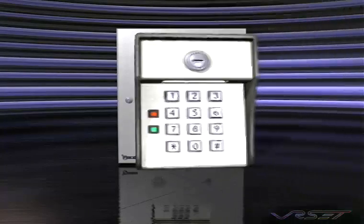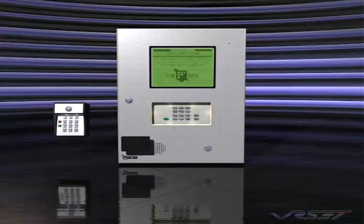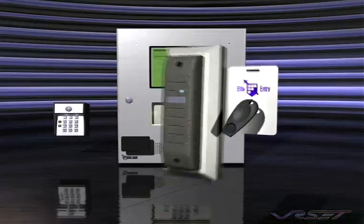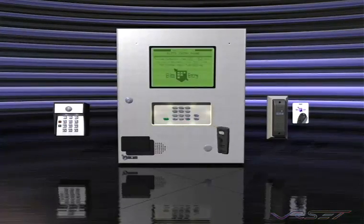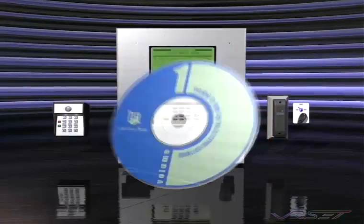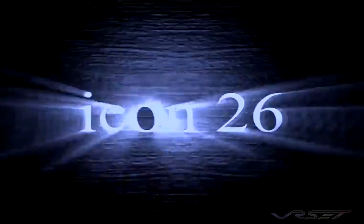Icon 26, with so many unique features, is the ultimate system available on the market. With a three-year warranty and unbeatable price tag, Elite strives to give you customer support like no other company in the world. With a wide range and family of product lines, Elite continues to be the premier choice in providing you quality products and complete integrated solutions.